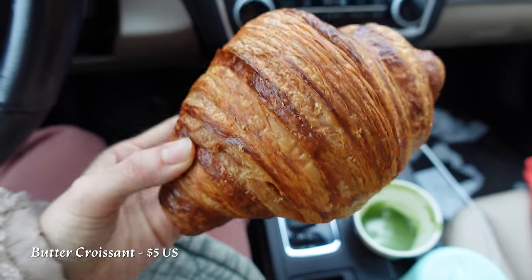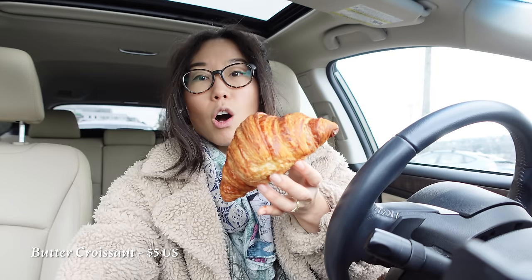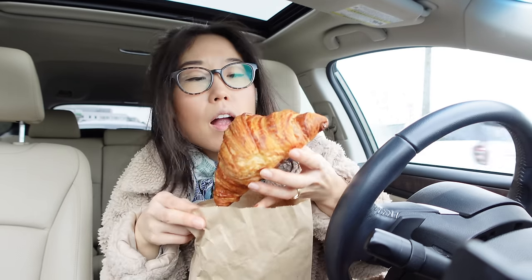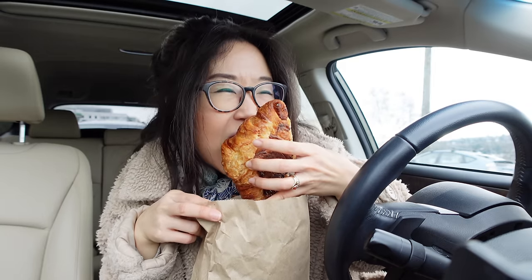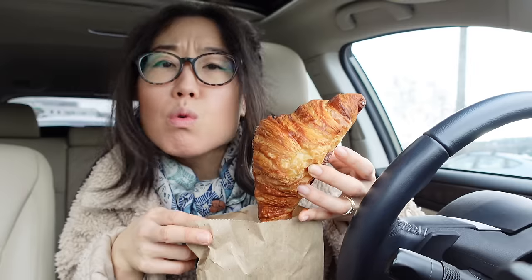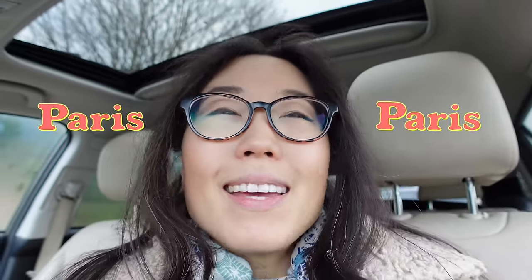Now we have one more pastry to try — it is the butter croissant. It's going to get messy; it's flaking all over my car right now. Let's put this in a bag. Crispy — definitely feeling that butter. Some of the best croissants I've ever had in my life were in Paris. This croissant I just had was better than some of the croissants I had in Paris. On to the next bakery.